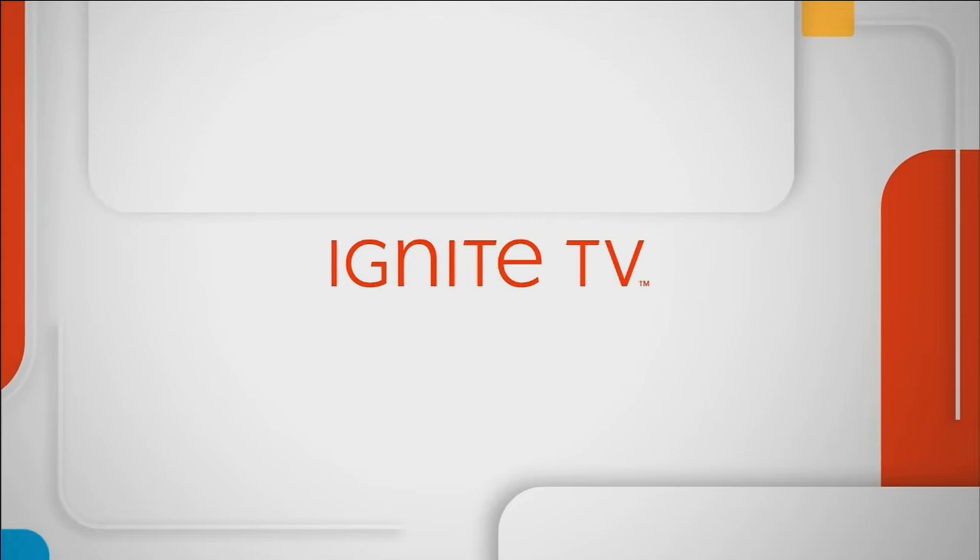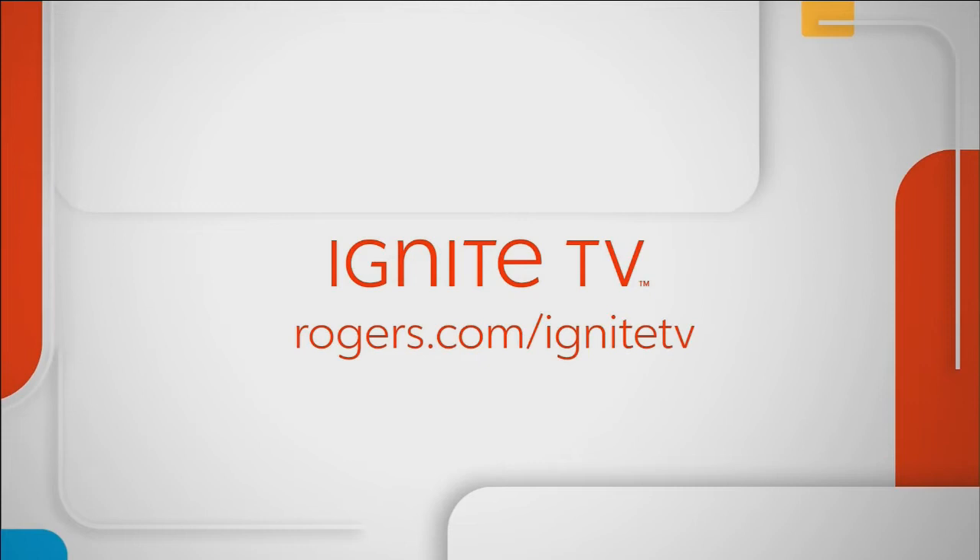This program is brought to you by Ignite TV — now you're in command. Visit rogers.com for more details.